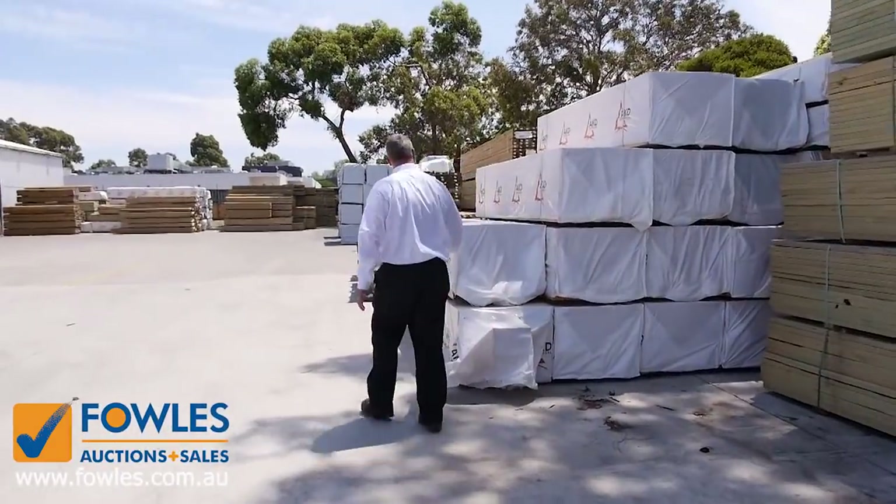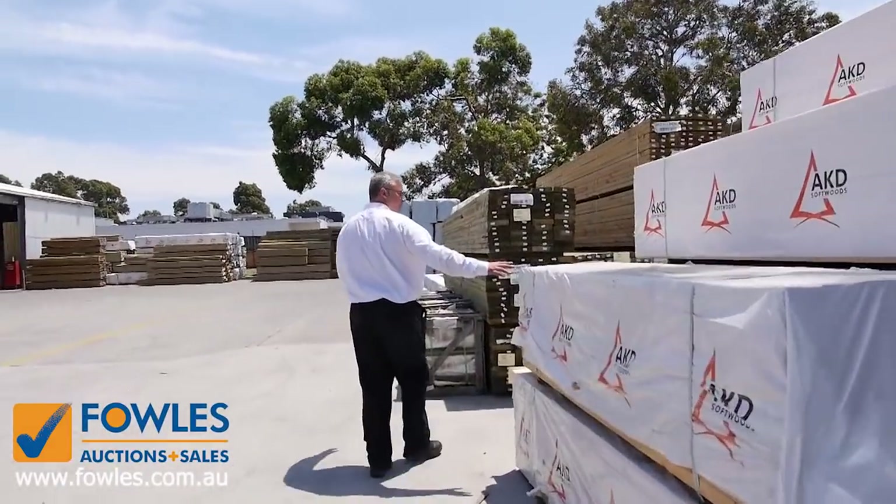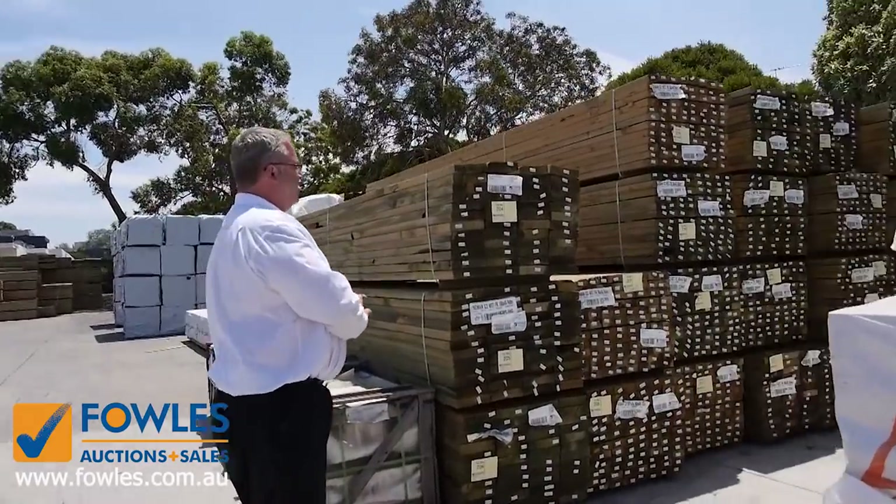Moving on, we've got some F5 structural pine 90 by 45. We've got some short lengths and some longer lengths a little bit later in the auction.